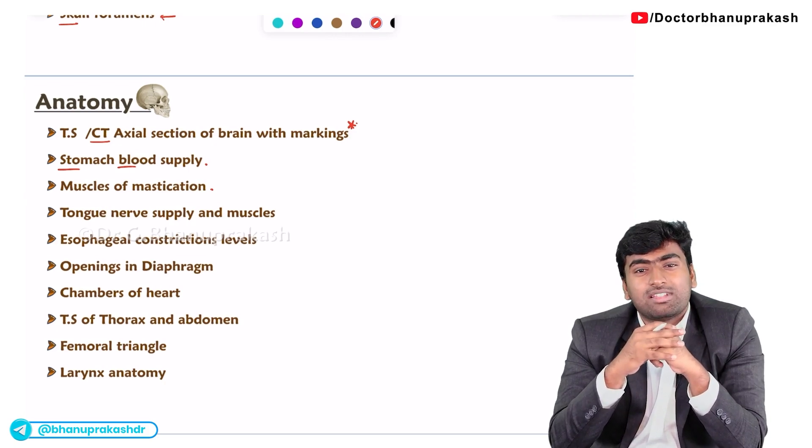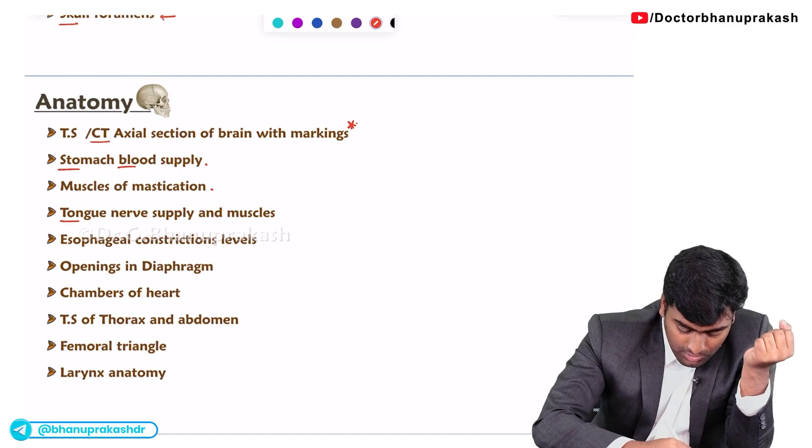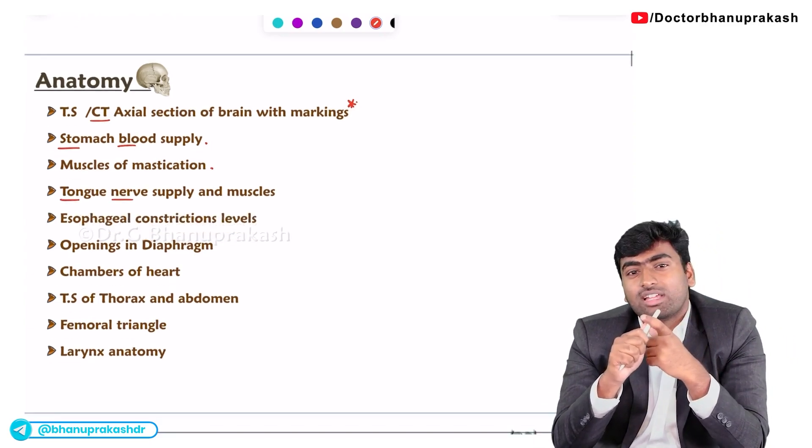Or else sometimes they will give the muscles and you need to find out the nerve supply. And in the case of the tongue, you need to know two nerve supplies — one for general sensation and another for taste sensation.